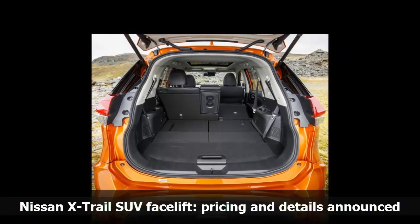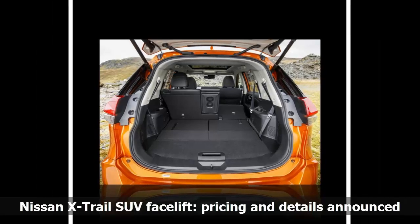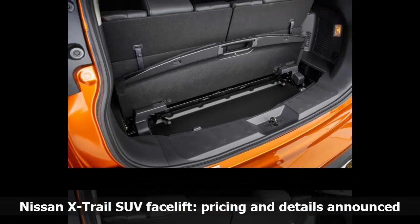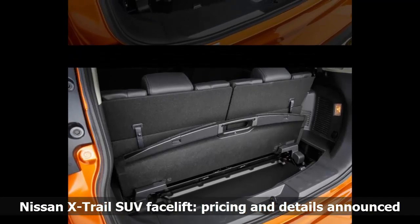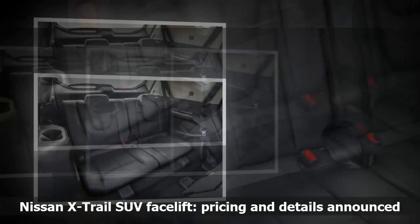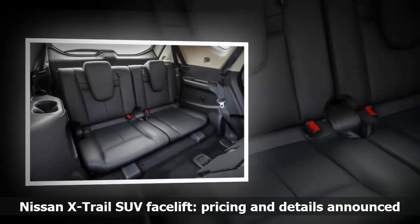Although the facelifted X-Trail is largely unchanged inside, it does feature a new flat-bottom steering wheel. New options include an updated Bose stereo for the top-spec Tekna trim, heated seats for second-row passengers, a redesigned gear lever for the automatic gearbox, and a hands-free function for the powered tailgate. Luggage space has grown from 550 litres to 565 litres.